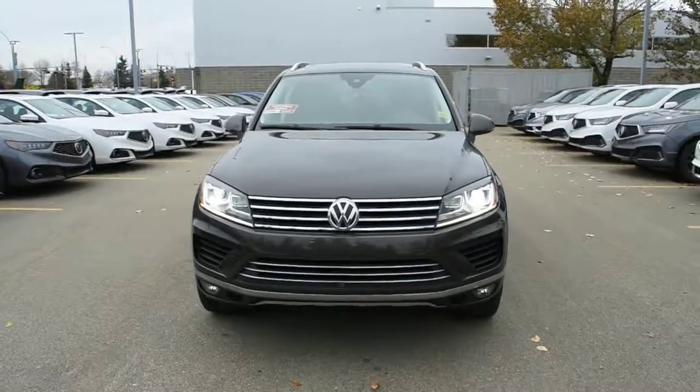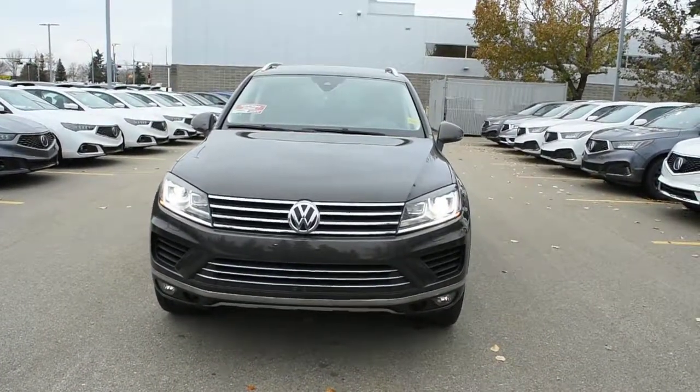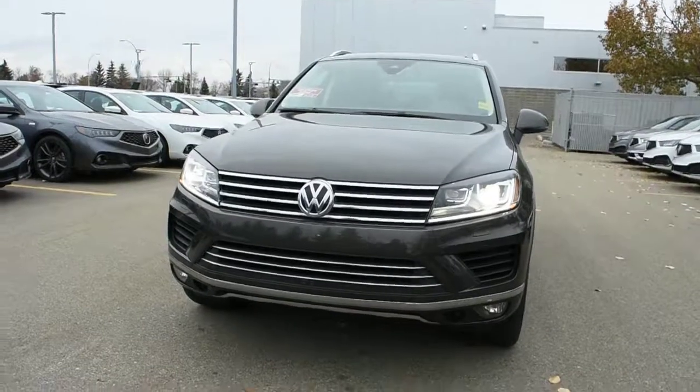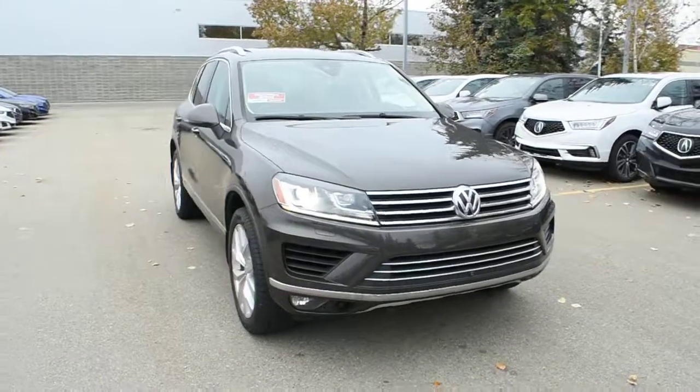This Execuline package comes fully loaded with your adaptive HID auto-leveling headlight system with your daytime LED running lights. Integrated below, you do have your fog lights. Now mounted on the front and rear bumpers, they do offer you parking sensors.